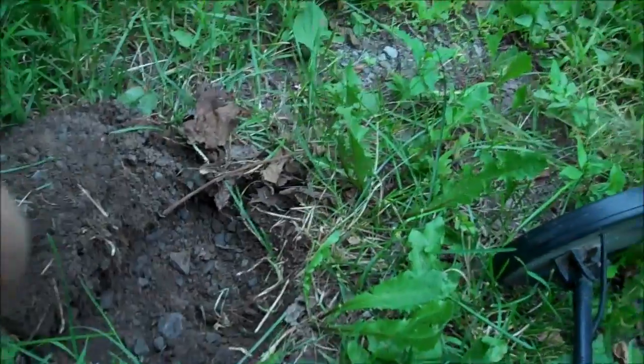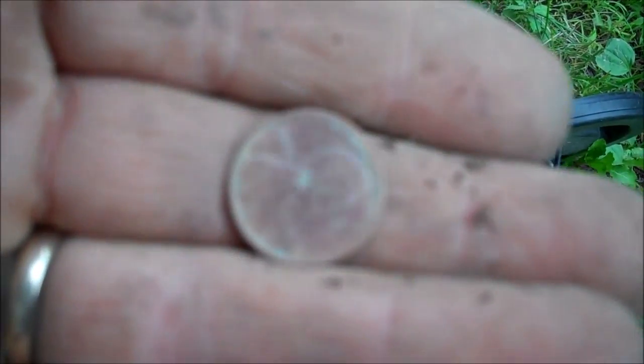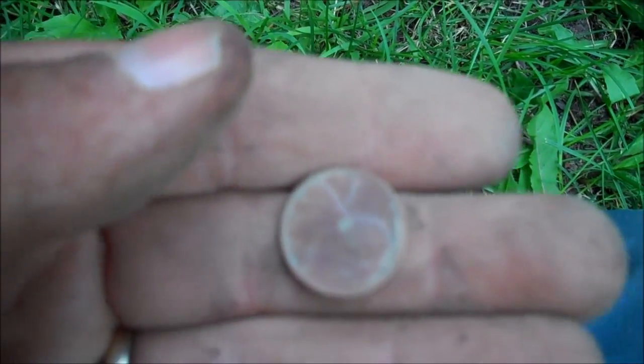On the board with some money. Just a 1975 Lincoln Memorial cent. Glenn just found a 1976 nickel — he's way over there by the old pig pen. So we're both on the board with some money.